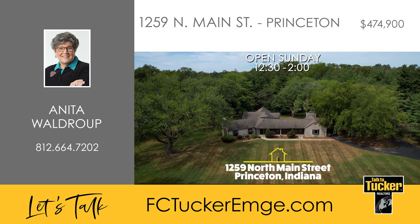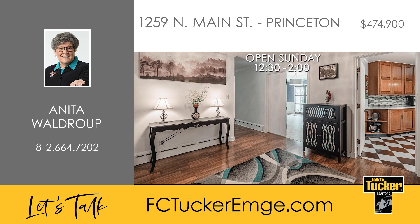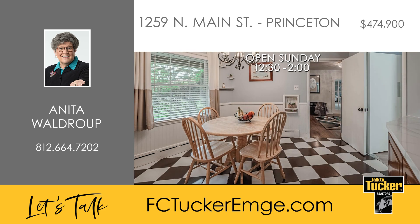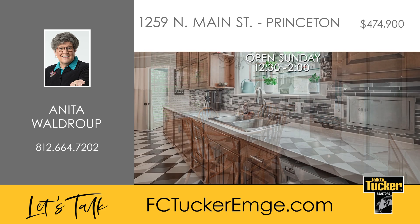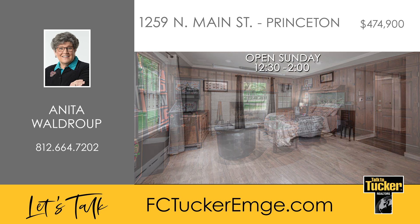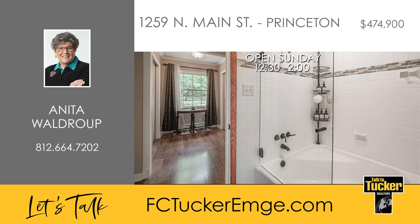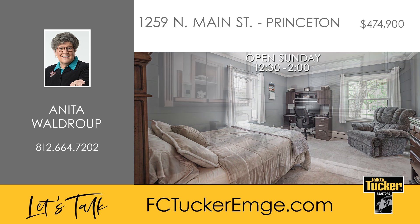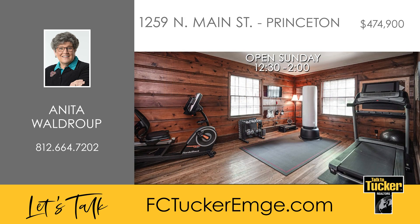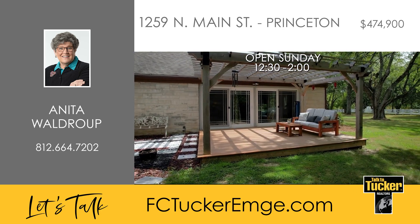This home is an exceptional opportunity for anyone seeking over 3,100 square feet of living space on more than two acres, offering privacy and stunning views of a neighboring lake with a fountain. The home boasts numerous custom features, including a spectacular family room with a large fireplace and an outdoor firewood storage area, plus a second fully rebuilt fireplace in the spacious living room, which also includes built-in bookcases and a wall of windows leading to the deck and pergola, perfect for enjoying the serene backyard. The current owners are relocating and have compiled a detailed list of upgrades made over the past several years, available upon request. Talk to Anita Waldrop at 812-664-7202.